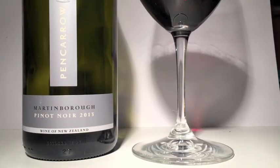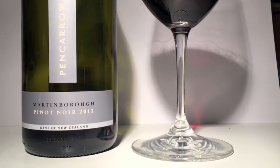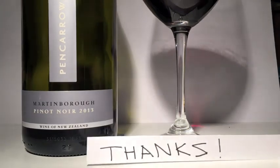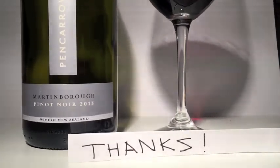So that's the Pancaro Pinot Noir. Thanks for showing us your flavors and secrets, Pancaro. Pancaro Pinot Noir. Let's do the Vista Taxes.